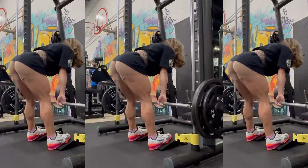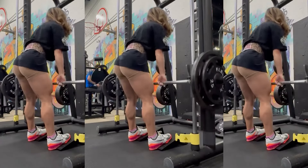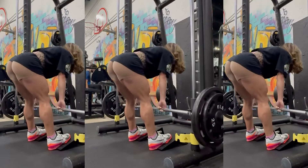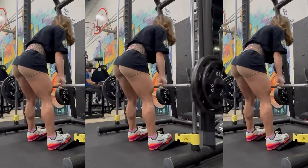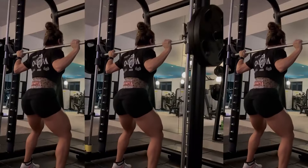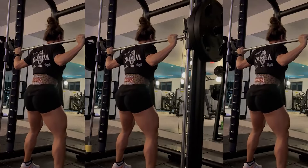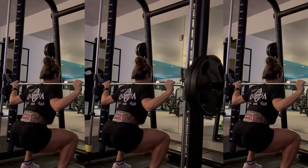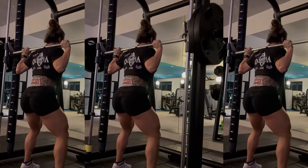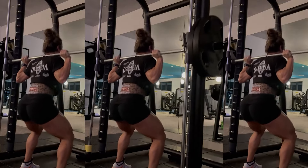Watch Sunny's hamstrings with each repetition of the Romanian deadlift — I love this exercise. The famous squat, a perfect exercise for all lower body muscles. Look at Sunny's quadriceps and glutes, almost bursting. She must be in her last set, with her muscles completely exhausted. This is bodybuilding.